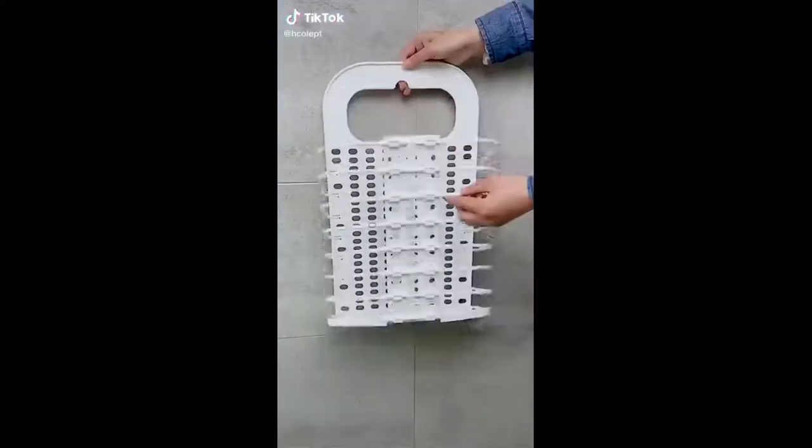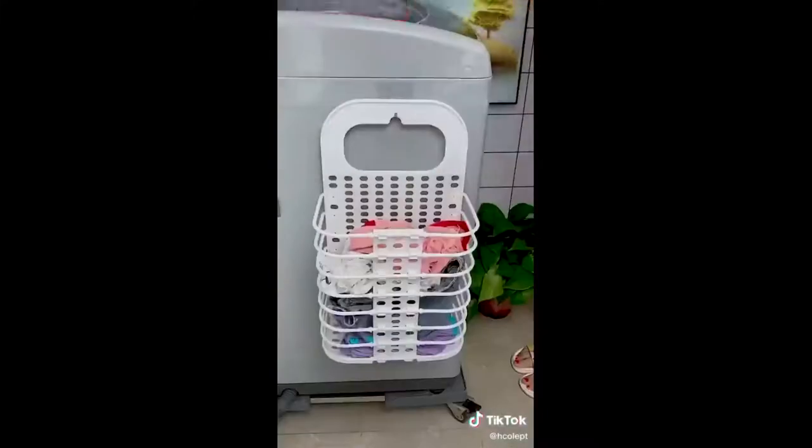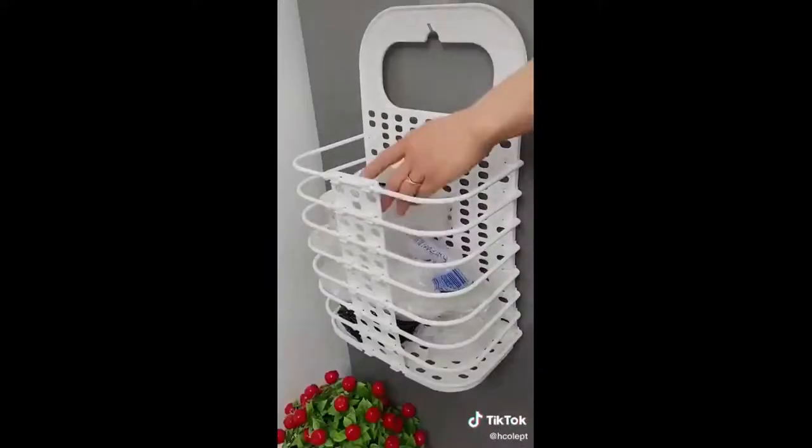One of my favorites from Amazon is this seagrass storage basket. I love this basket — I think it's a little bit more unique than others out there. I love the detailing on it and I like that it's a little bit more shallow than other baskets. It's perfect for blankets or storing your shoes.